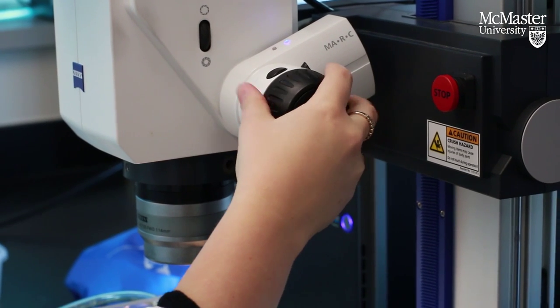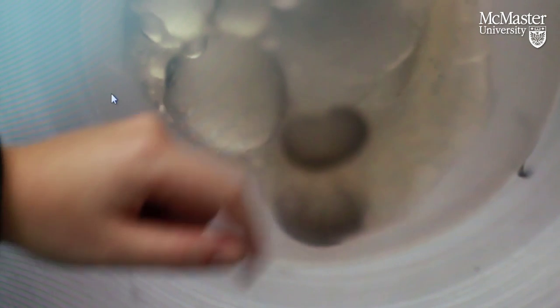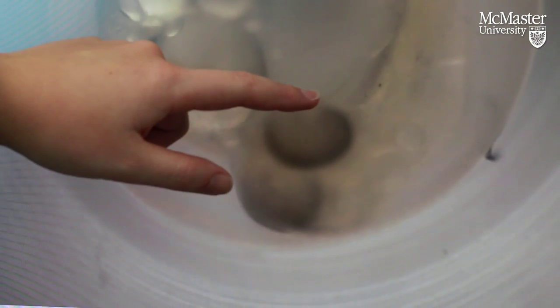This embryo is around 30% development, so it's what we call 'eyed.' You can start to see the darkening of the eyes, and at this point of development its heart is visible — we can actually see it beating.